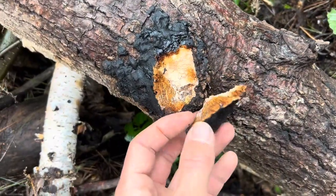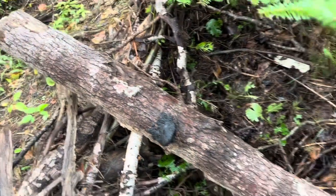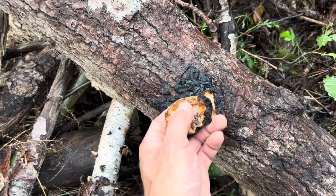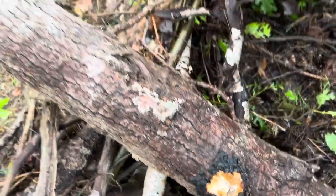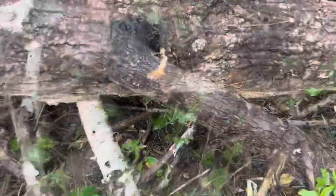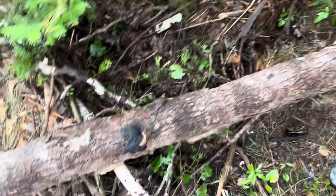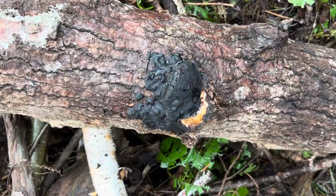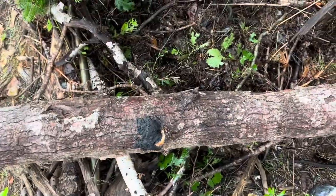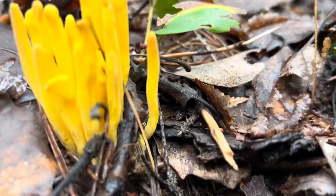Now this here looks like chaga to me, although I'm not going to harvest it today because it's growing on a dead log, and I heard you should only harvest it from a living tree. I just looked it up and the reason you don't harvest chaga from a dead tree is because it's likely contaminated with something called mycotoxins — so yeah, something worth avoiding.